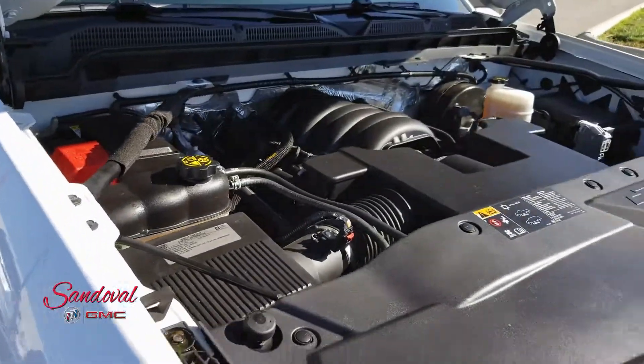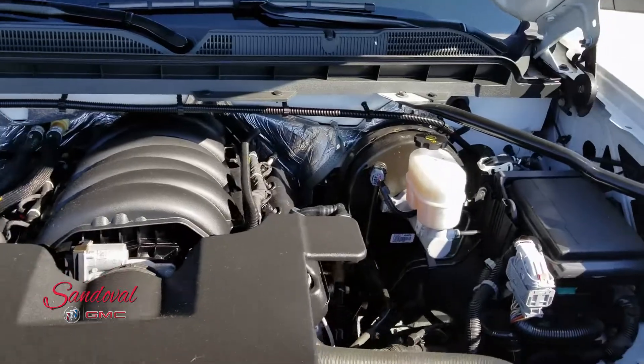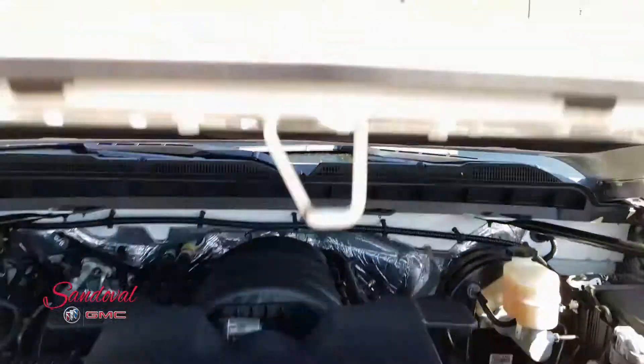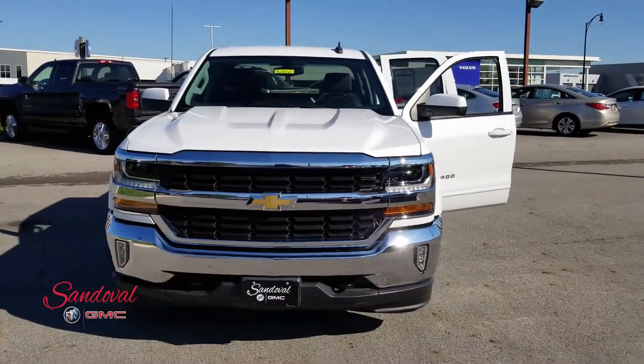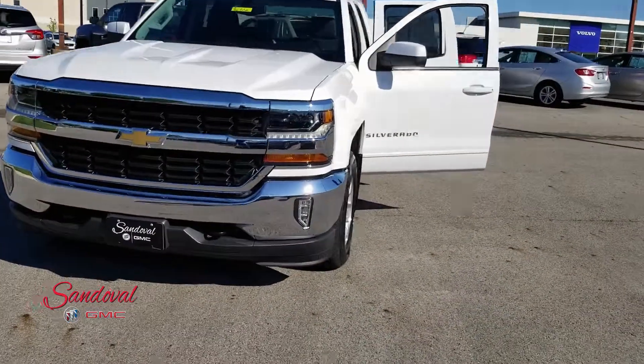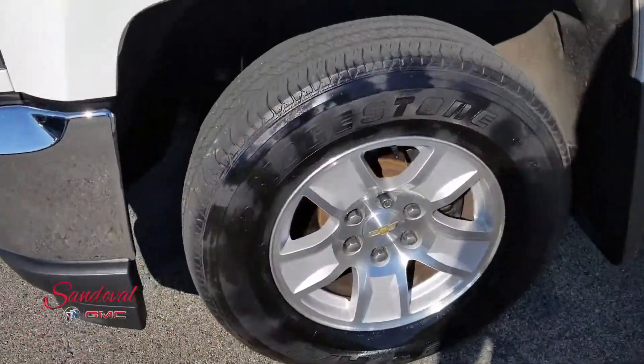Under the hood you got a 5.3 liter V8 engine. Let's go ahead and close the hood and take a step back so you can see the whole front end. We're gonna move alongside so you can see the tires and wheels — these are the 17's.